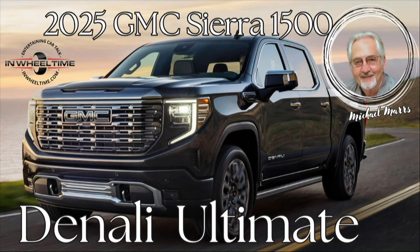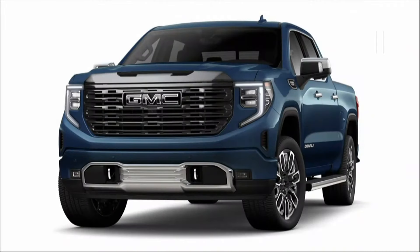This is part of the fourth generation that was introduced in 2019, and they keep updating and tweaking things. It actually has eight trim levels, with the Denali Ultimate at the very top. This is a full-size pickup, and this particular version will seat five.